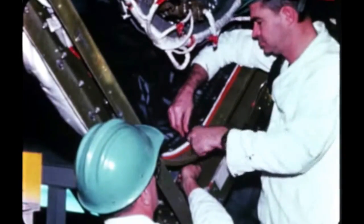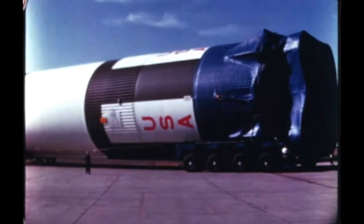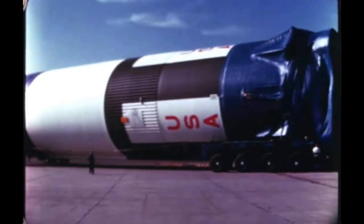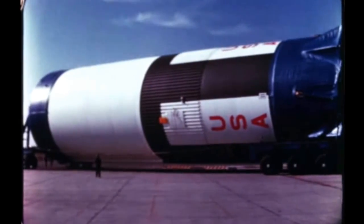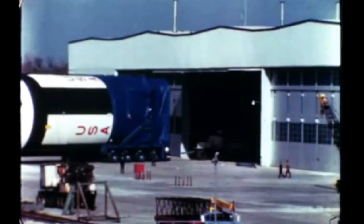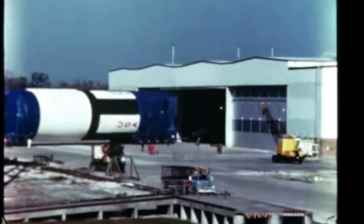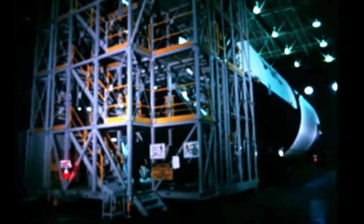Delivery of the stage to KSC is due in the latter part of next quarter. Following completion of post-manufacturing checkout of the fourth flight stage at Michoud late last quarter, the stage was removed from the stage test building and returned to the manufacturing plant for incorporation of modifications and storage until shipment to the Mississippi test facility for acceptance testing next quarter. Horizontal installation work on the fifth flight stage was completed early this report period, and the stage was transferred to the stage test building for post-manufacturing checkout. The stage will be shipped to MTF next quarter.